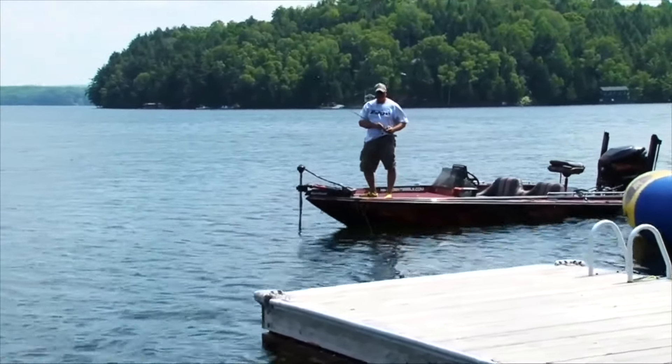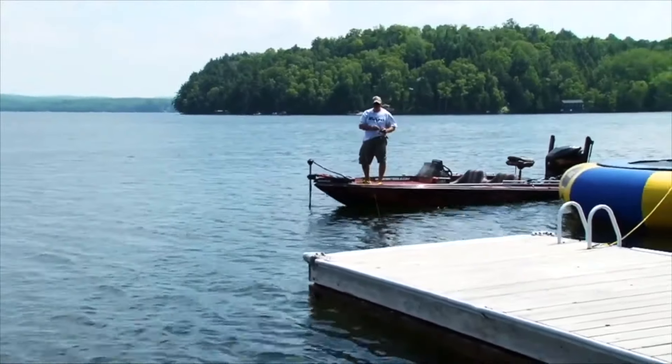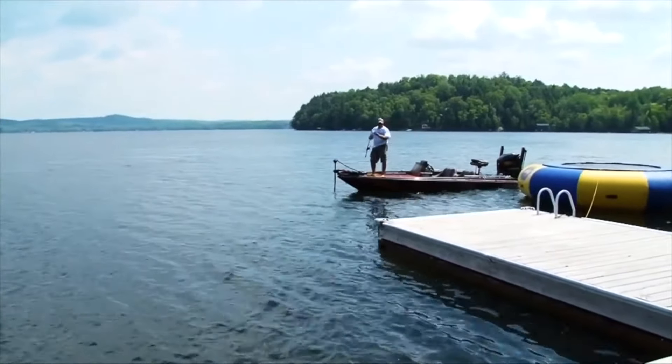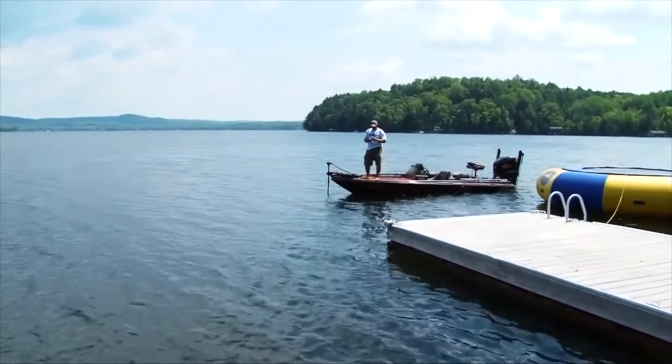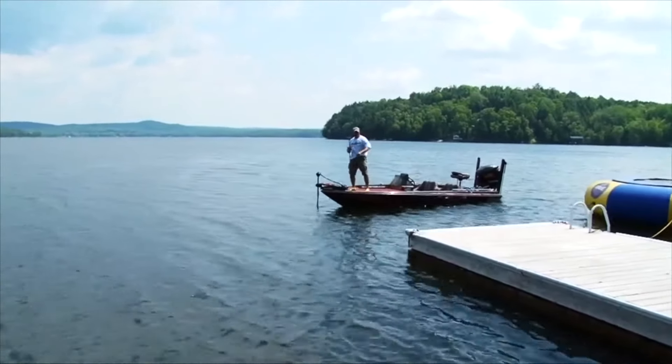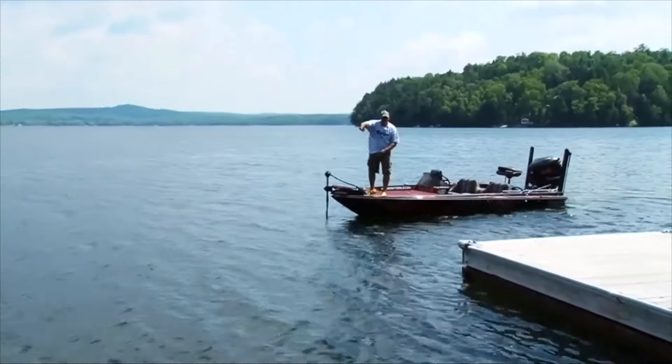They're back almost against the dock. You got to make a few pitches. Little guys — rock bass. Don't get discouraged. You know why big largemouth sit by docks? Because there's stuff like that: rock bass, perch, sunfish.